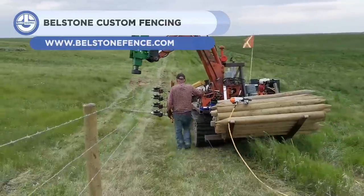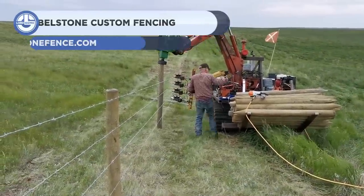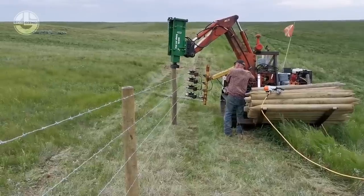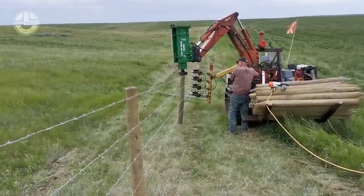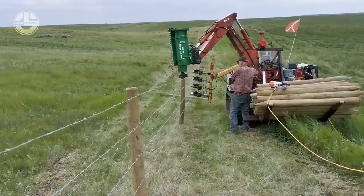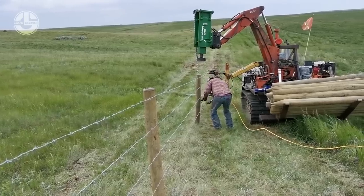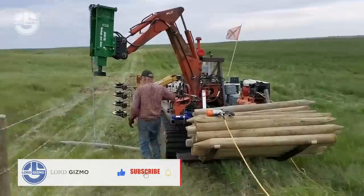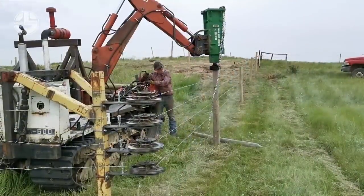Bellstone Custom Fencing is a company that specializes in creating beautiful and durable fences for your home or business. Whether you need a privacy fence, a security fence, or a decorative fence, Bellstone Custom Fencing can design and install it. You can choose from a variety of materials such as wood, vinyl, metal, or composite, and customize the height, color, and style of your fence. Bellstone Custom Fencing also offers free estimates, competitive prices, and a 10-year warranty on all their products.